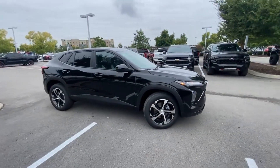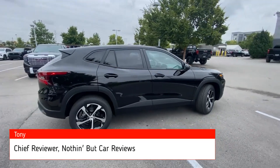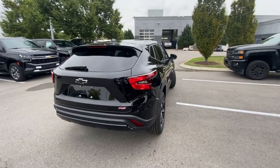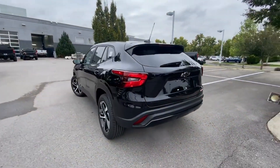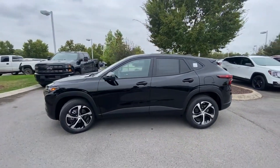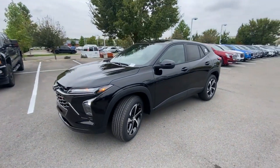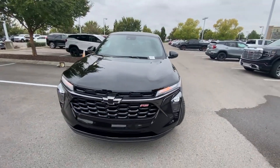Here we have the all-new 2024 Chevrolet Trax. This Trax comes in the 1RS trim level in Mosaic Black Metallic with Jet Black and gray cloth interior. The powertrain consists of a 1.2-liter turbocharged three-cylinder engine mated to a six-speed automatic transmission. I'm going to go over all the features of this Trax and show you why I think this is one of the best buys you can get right now in a compact SUV.